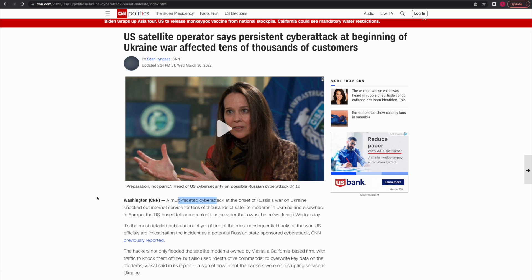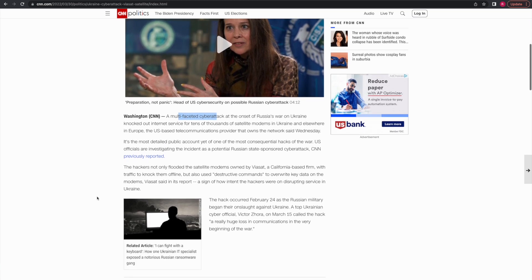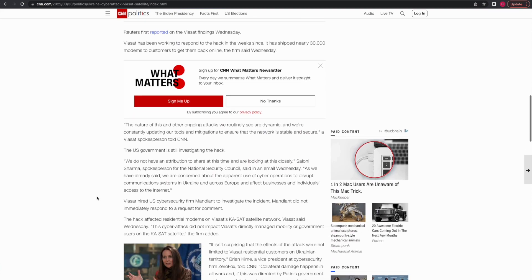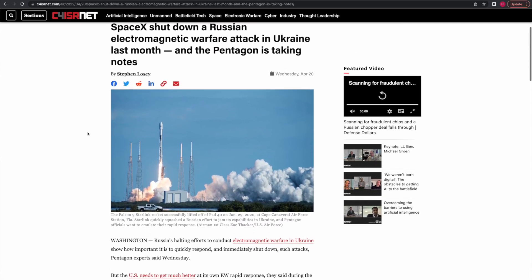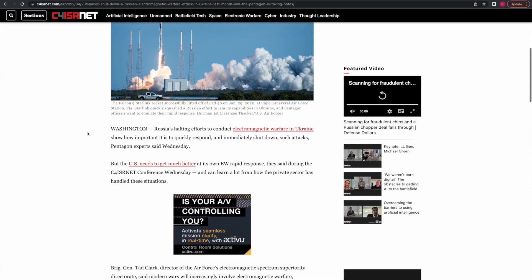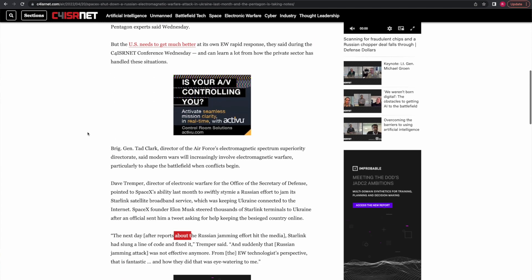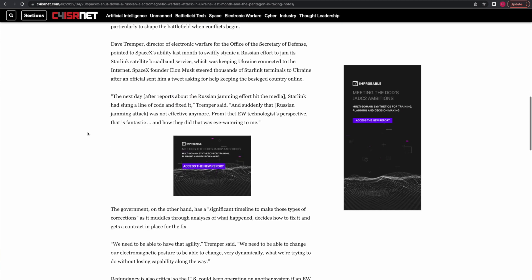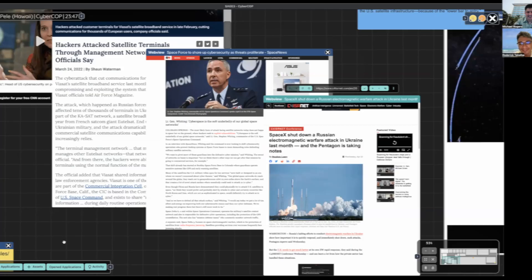It was widely reported that the Russians successfully hacked satellites at the start of the war in Ukraine. They also jammed the SpaceX terminal, but the team at SpaceX stopped the attack with a quick cold fix. In order to match or exceed the capability of the private sector, we need CyberCop.